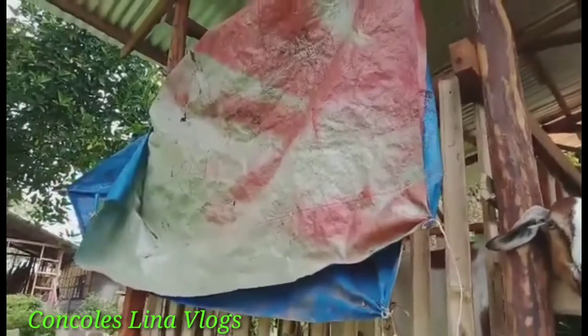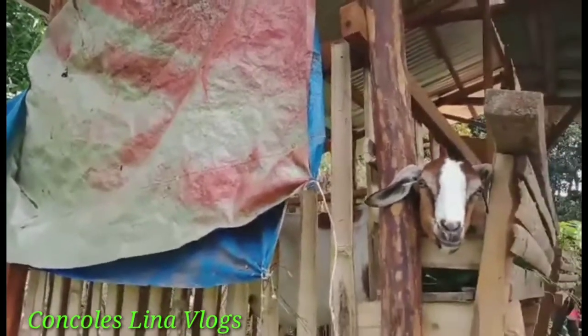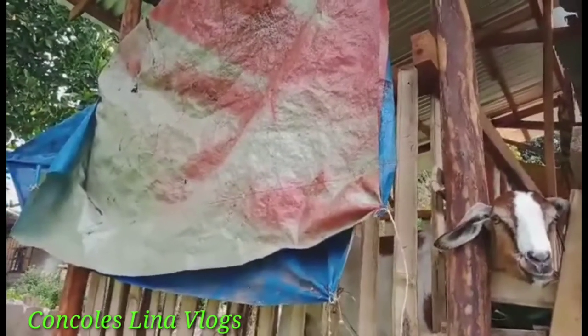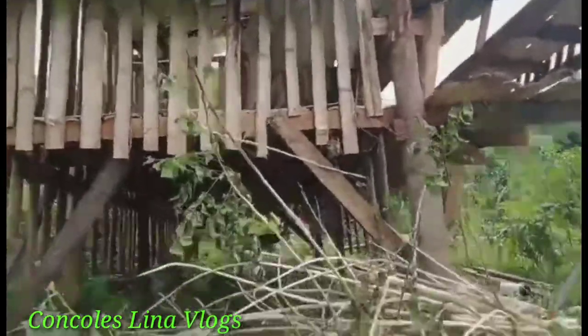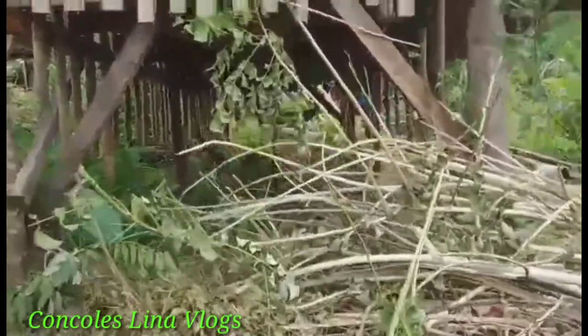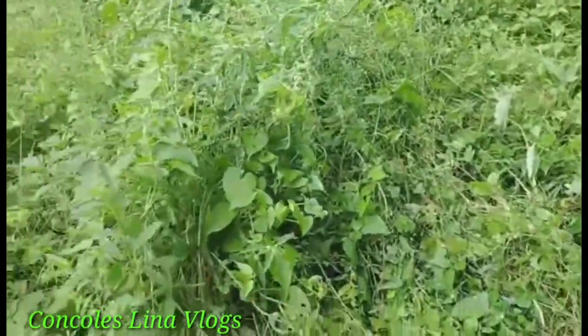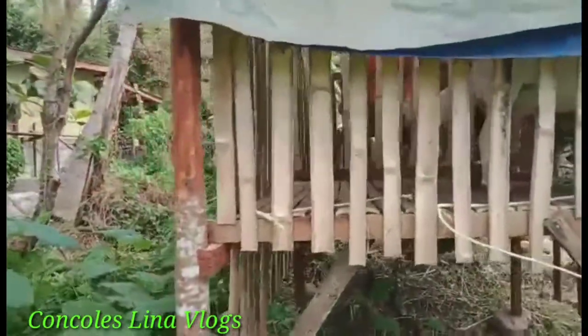I am going to hide around this little barn. I put this tarp because it protects my goat from the sun. Okay, so the mini gas is like this. Okay, I am going around.